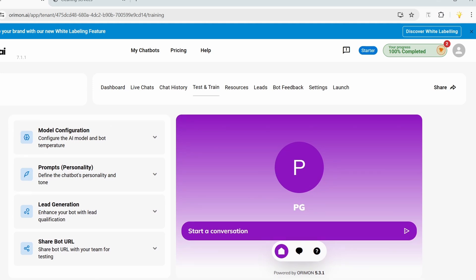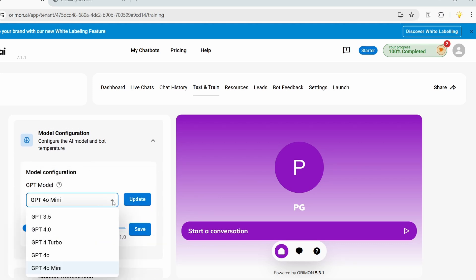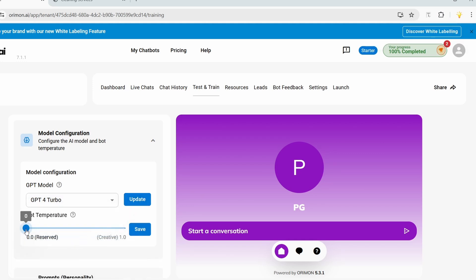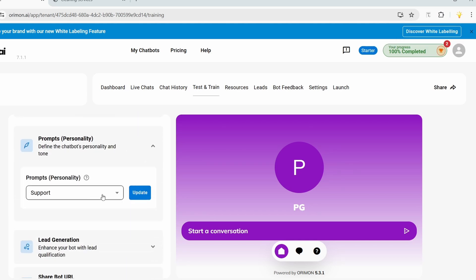I can select an OpenAI model for the chat responses. I'll select the GPT-4 Turbo model because it responds better. If you set the temperature lower, the bot will respond more factually and reliably; if higher, it will reply more creatively. You need to test this with different settings — I'll keep it at 0.7 and save.